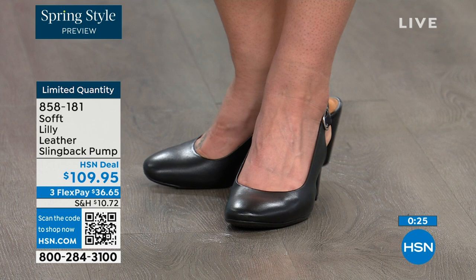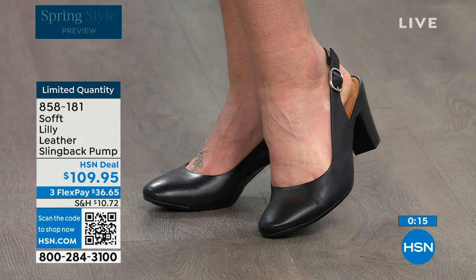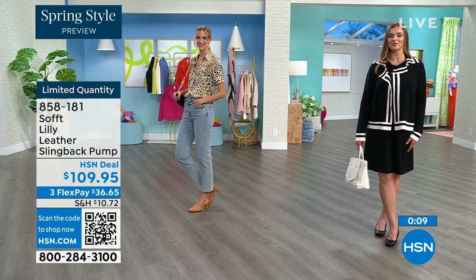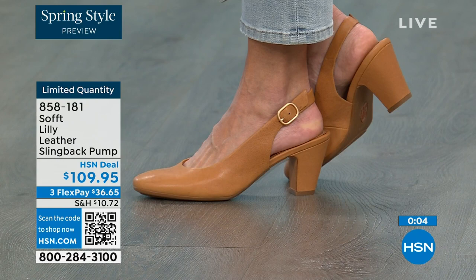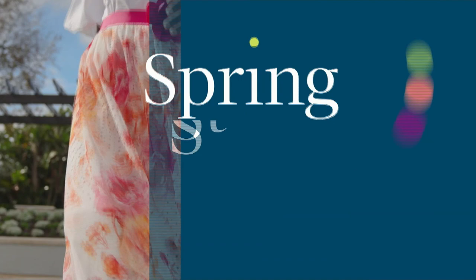You can shop for these — quantity is very limited. 858-181 is the item number. If you're looking at these and want them and it's a good price for a shoe you'll wear all the time, we can make it even better with a brand new HSN card. When you're approved, you can take ten dollars off your first purchase, which would make those shoes under a hundred dollars.